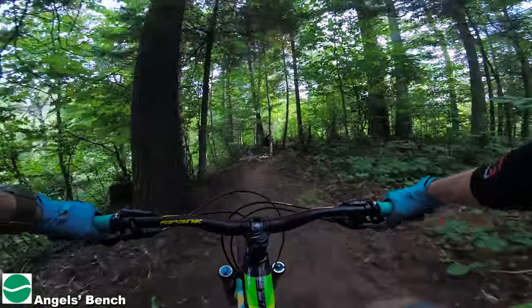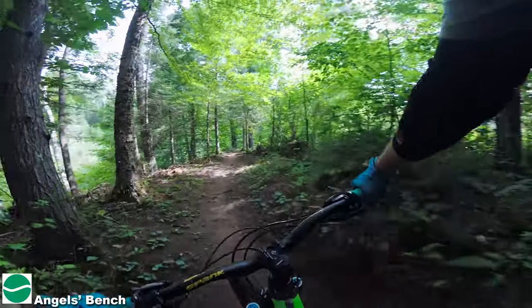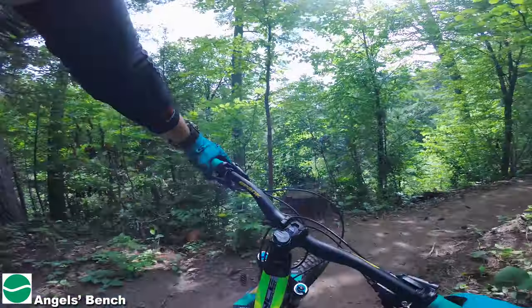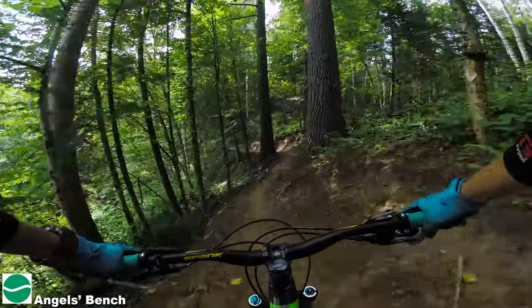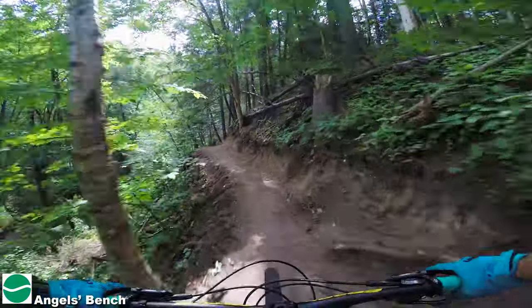Really nice scenery too when you look off to the right and left. Super nice. That's a sharp one. Yeah, you're following like a ridge line here. Oh yeah, beauty.